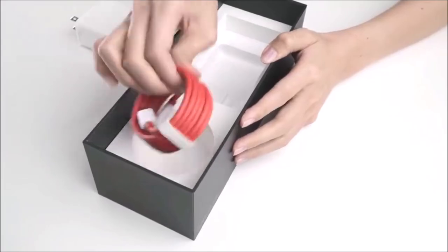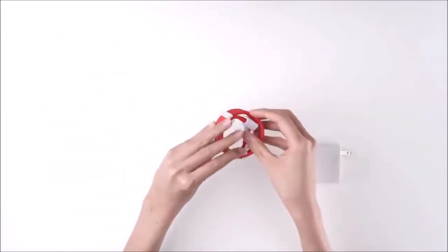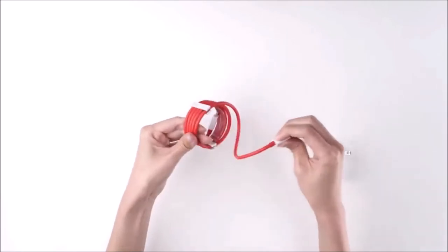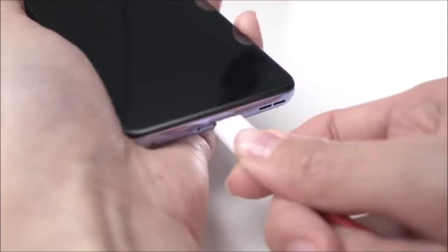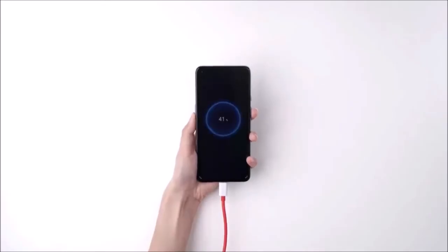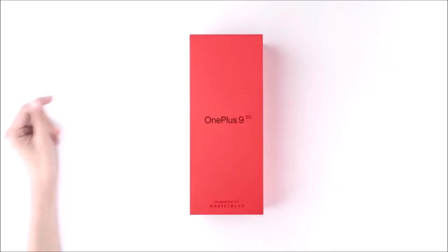All in all, the OnePlus 9 is an impressive phone. It features a large display, a high-end chipset, the best ultra-wide camera, and fast charging. We would have liked better battery life, and better camera performance in low-light conditions. But this phone still offers the best price-to-quality ratio of all other high-end smartphones available right now.